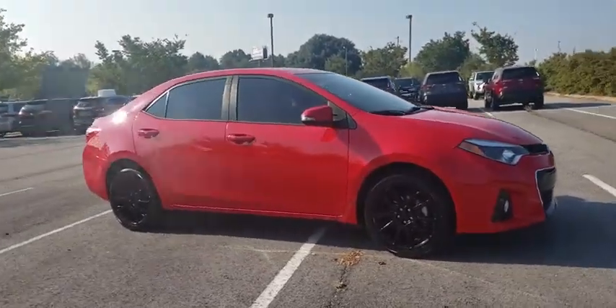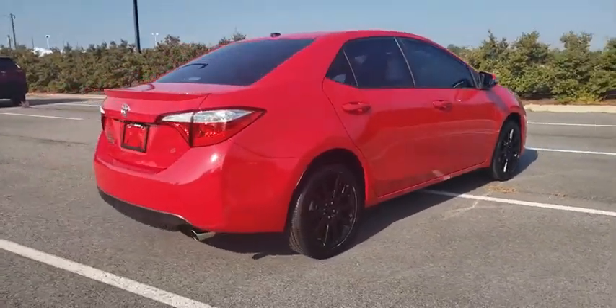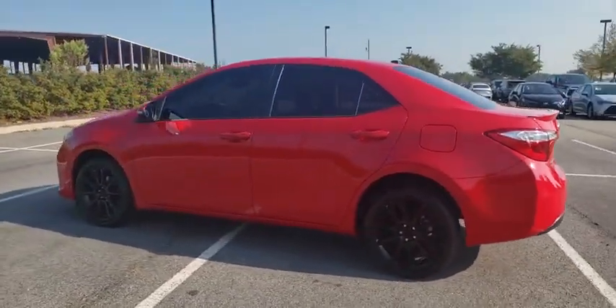Looking for the right vehicle? Check out the 2016 Toyota Corolla. The Corolla is still a great option for those who want dependability, comfort, and value. This vehicle has less than 40,000 miles. Here are some of this vehicle's great options.